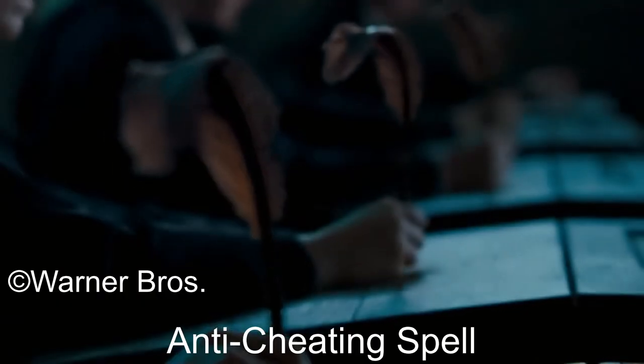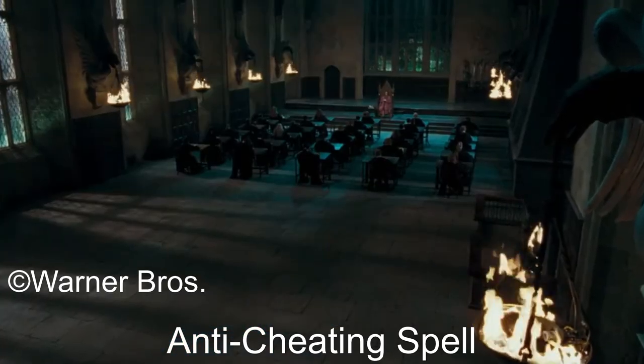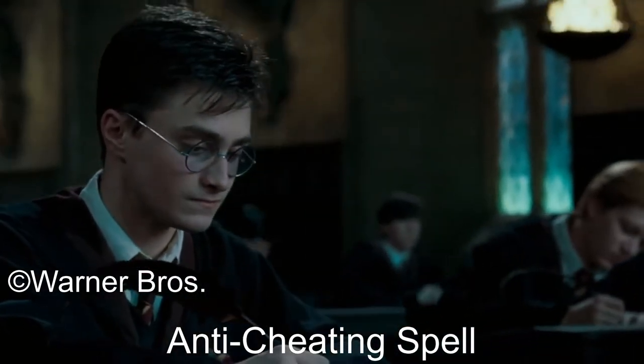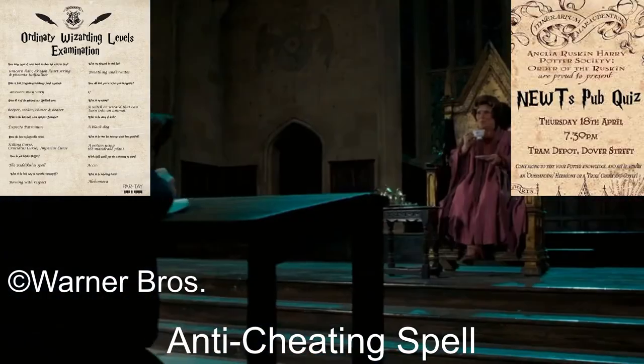The Anti-Cheating Spell is a charm with an unknown incantation that prevents a person from cheating on a test or exam. This spell was used at Hogwarts School of Witchcraft and Wizardry on writing quills and parchment to prevent students from cheating during their final exams, as well as their OWLs and NEWTs.